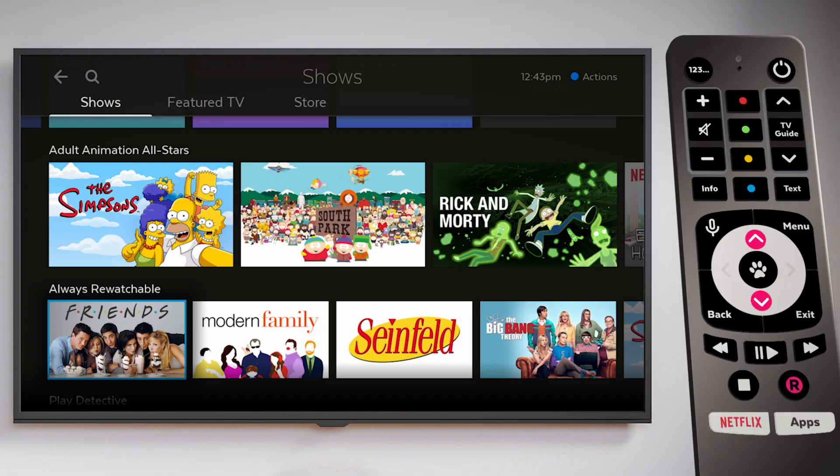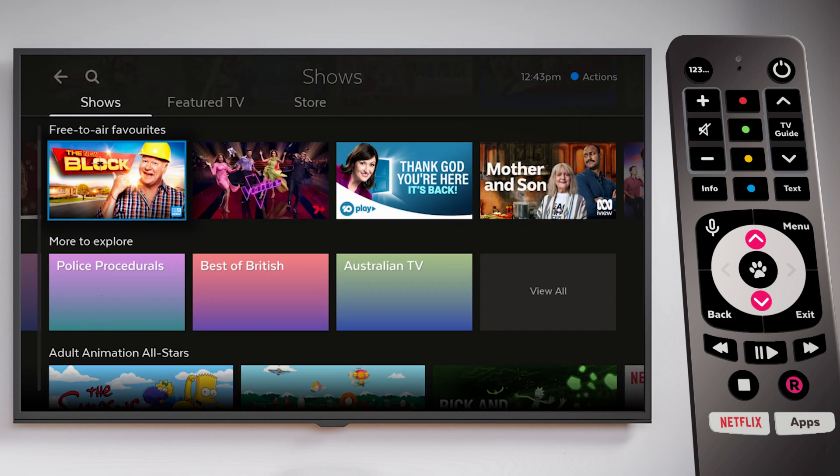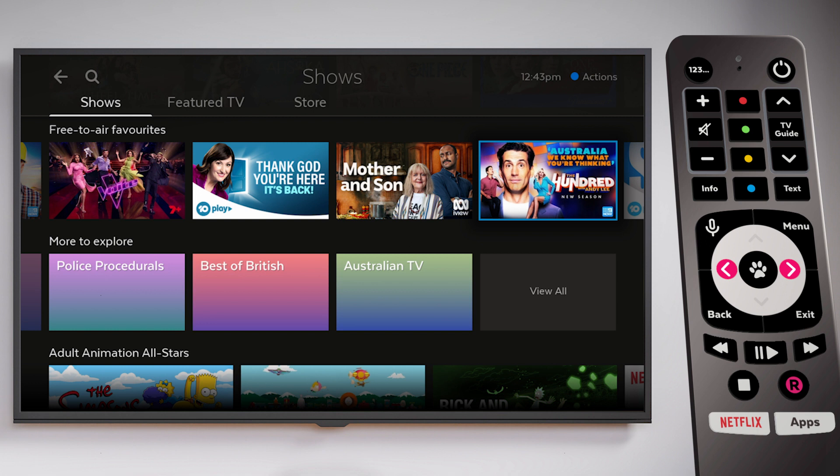You can browse by pressing the up and down arrows on your Fetch remote, and use the right and left arrows to scroll through each category to see more shows.